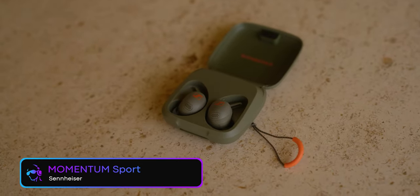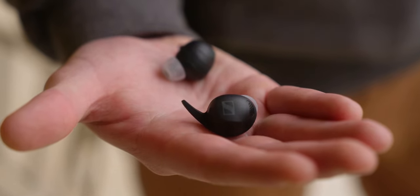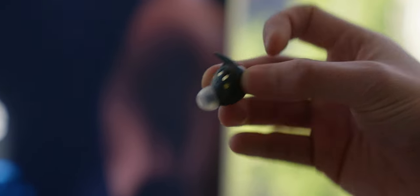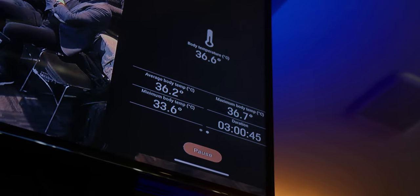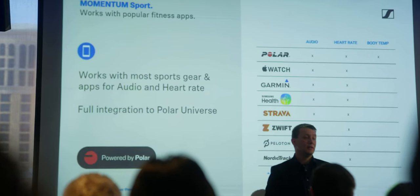Kicking off the list we have the Sennheiser Momentum Sports Wireless Earbuds. Now these aren't just your typical workout earbuds with interchangeable fins. These earbuds have built-in fitness tracking hardware, so while wearing the buds you'll be able to track your heart rate and your body temperature. With that bio data you'll be able to use it with existing health platforms from Apple, Garmin, Strava, Peloton, and Polar — who is actually the company that partnered with Sennheiser to make these earbuds possible.